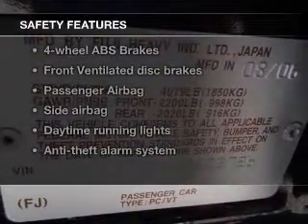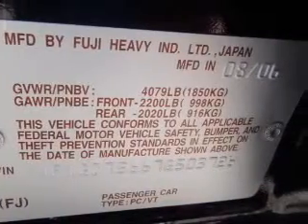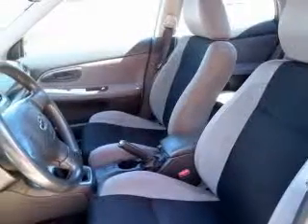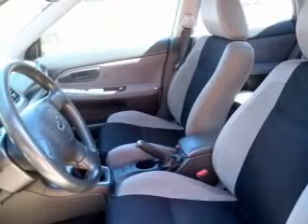If safety is a high priority, rest assured knowing these top safety components are included: front ventilated disc brakes, passenger airbag, side airbag, daytime running lights, and independent suspension.